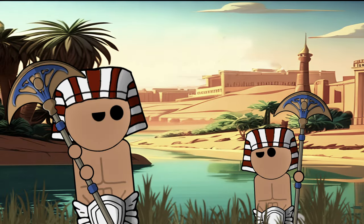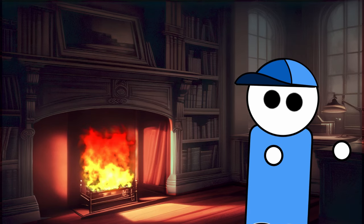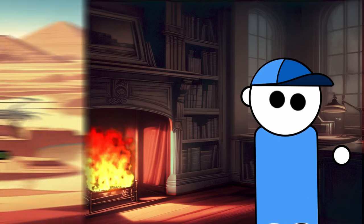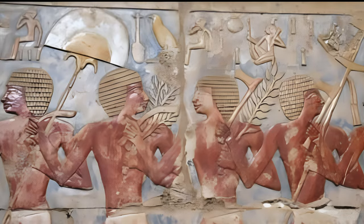The Egyptian fan axe, a fascinating relic of ancient weaponry, evokes images of fantasy realms with its unique and intricate design. Contrary to its fantastical appearance, this weapon indeed existed in ancient Egypt, as evidenced by various wall carvings and inscriptions.